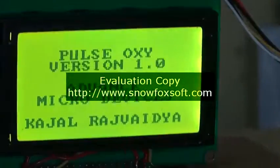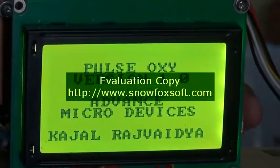This is the standard pulse oximeter, and this is the prototype developed by Advanced Micro Devices.